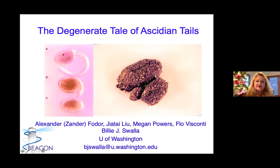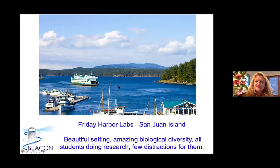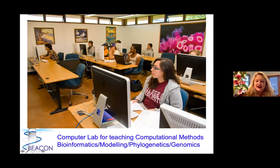First, just a little plug for Friday Harbor Labs. The mogulas actually live in France, so we don't work on them at Friday Harbor, but it is a great place to work. I am teaching embryology there this summer, where we look at usually over 20 phyla and examine both their larvae and metamorphosis. There's amazing biological diversity and students doing research. I would encourage any graduate students or faculty to encourage your students to come — we have financial support. There's a computer lab for teaching computational methods, including developmental biology, bioinformatics, modeling, phylogenetics, and genomics.